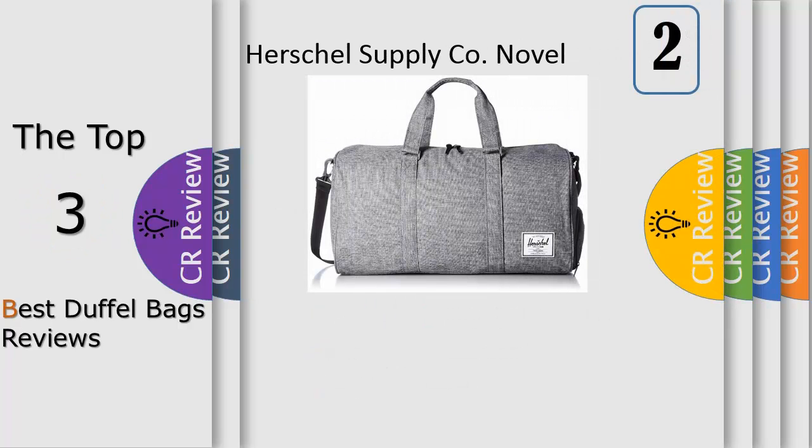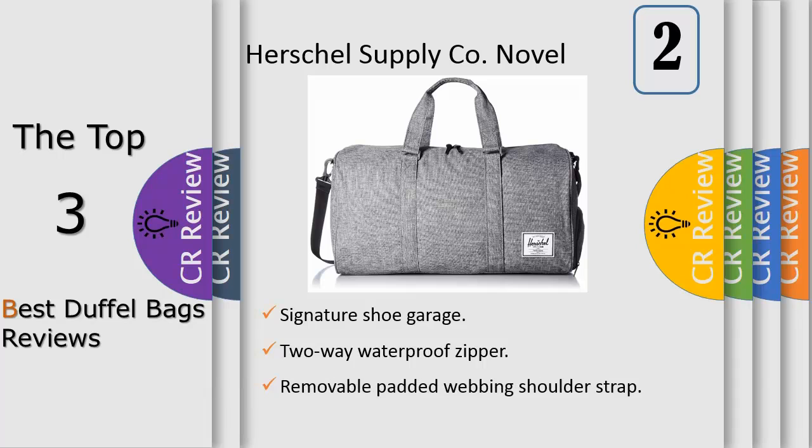Number 2: the Novel Duffel is one of Herschel Supply's most popular duffel silhouettes. It features Herschel Supply's signature shoe compartment for easy and organized travel, while keeping to Herschel Supply's classic styling. This bag is great to take to the gym or for a short weekend away.